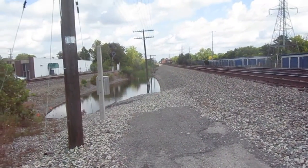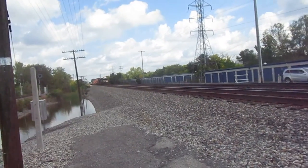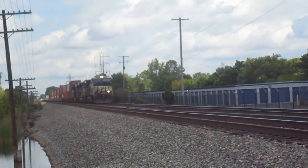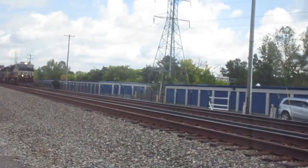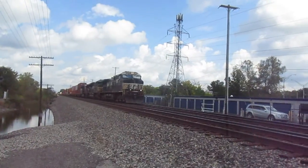What's that third unit? Is that a heritage unit or something? Nope, just a regular NS locomotive. Thought that was a Central Georgia heritage unit.